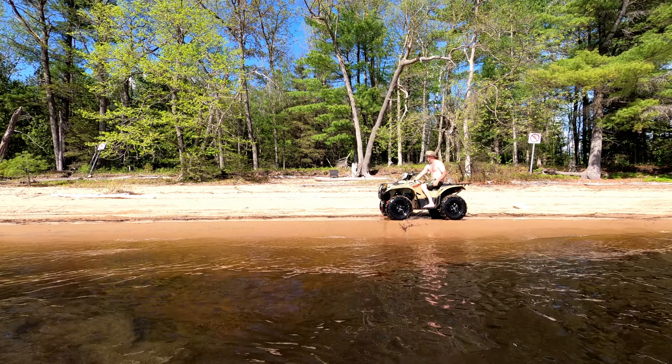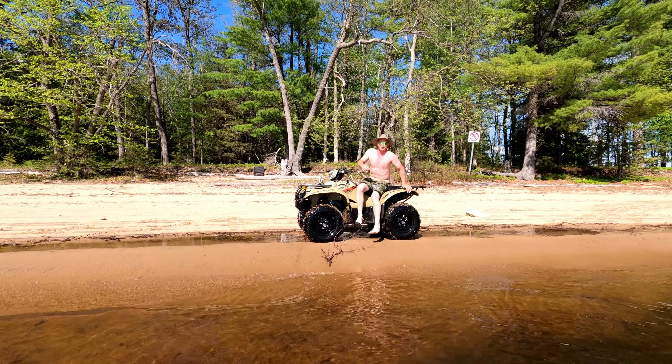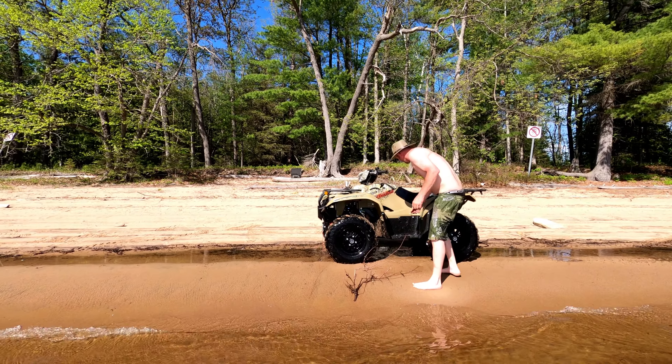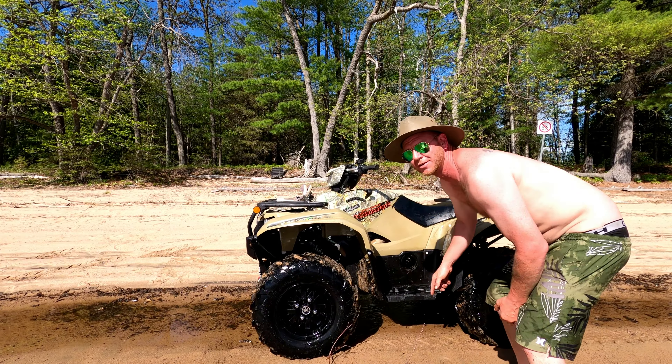Better check the dipstick, make sure we're not getting engine oil mixed with water. That's a lot of fun - I love doing water wheelies. Moment of truth, let's see if the dipstick's still in. Yeah it is - oh thank god.